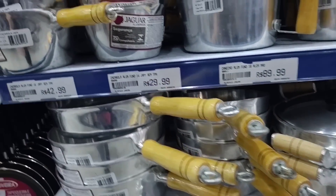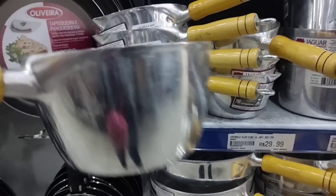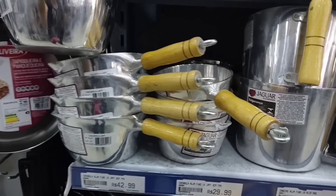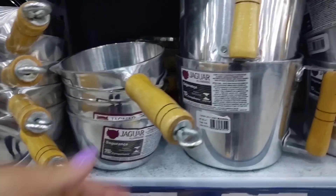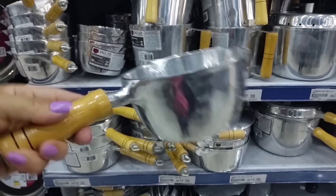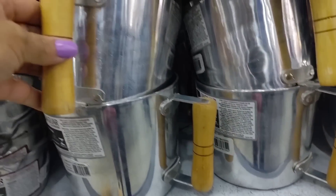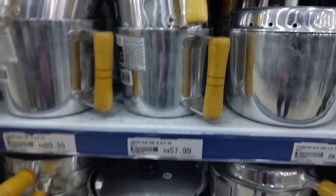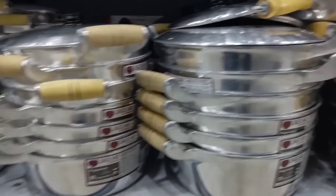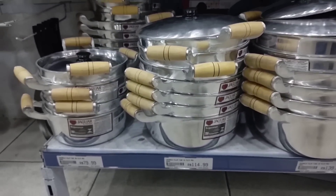Look, there are these handle pots, very nice. Let me show the largest — the largest is R$42.99. Look how nice, it has a little spout. Let me show the smallest — look at the smaller one, that one is R$29.99, also cast aluminum. There are these large mugs for R$89.99. These larger pots here are R$139.99, this one is R$114.99, and the last one is R$79.99.